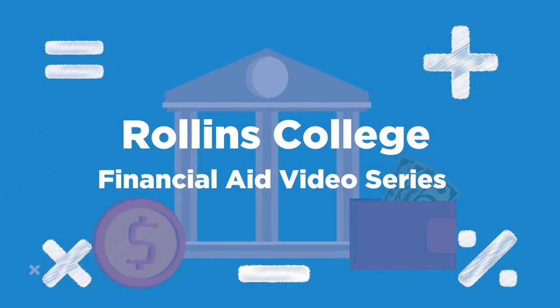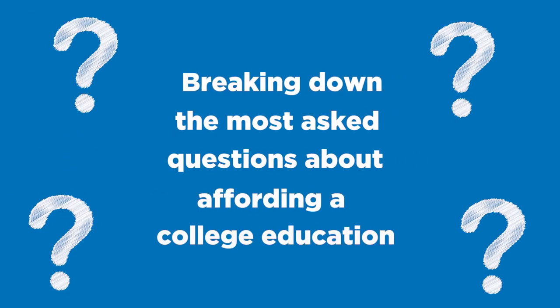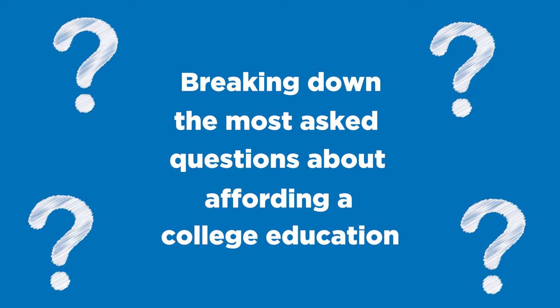Welcome to the Rollins College Financial Aid video series, where we break down the most asked questions about affording a college education. Today we're talking about Florida Bright Futures Scholarship Award requirements.